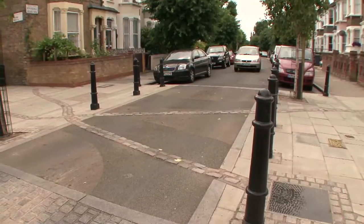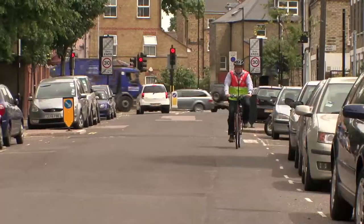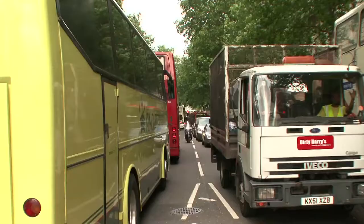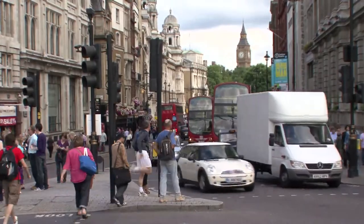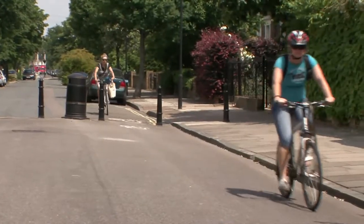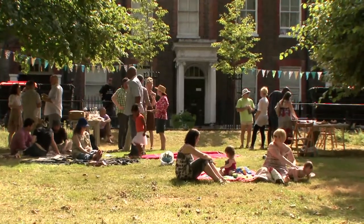The way we design our little residential streets has a massive impact on how we're living our lives. I think a lot of the ills of society at the moment actually could be really changed if we could just put a bit of effort into making the area outside our front doors nicer.